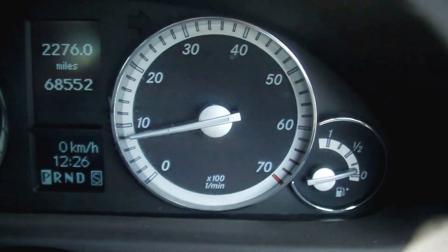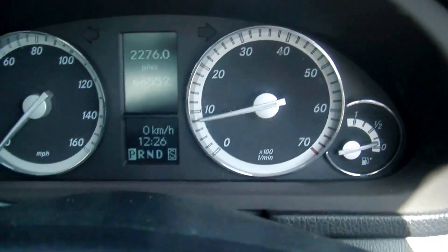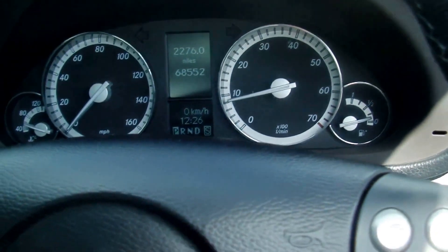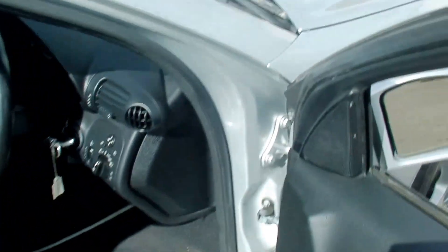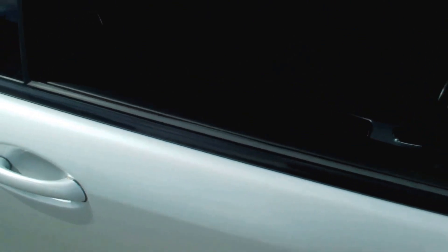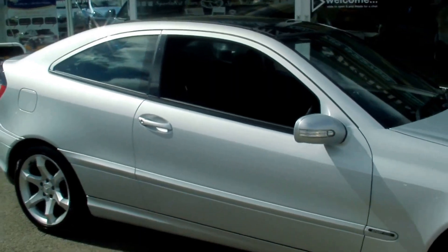The mileage is just 68,552. Full service history with all the bills, all the receipts, original brochure, and original handbook. The gentleman owned it from when it was about four months old with around 4,000 miles on it. He has really loved it, I'm told.